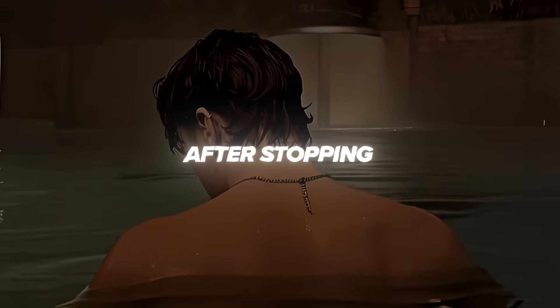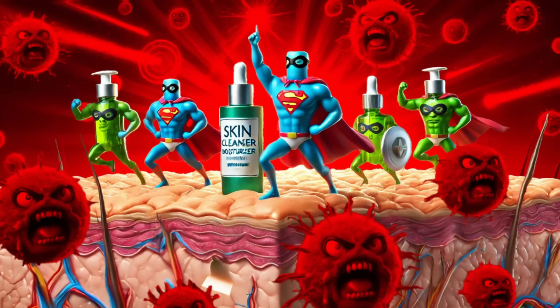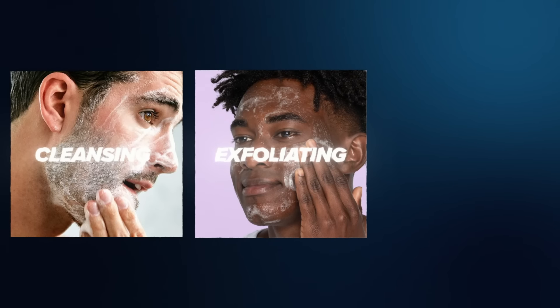Step 2: Defense. After stopping new acne from emerging, we now need to shield ourselves against already existing acne spreading even further. We will do this with our morning defense skincare routine, which consists of cleansing, exfoliating, and moisturizing.